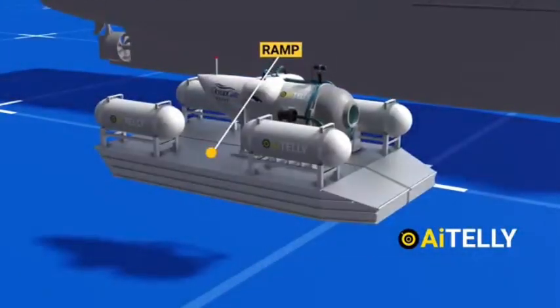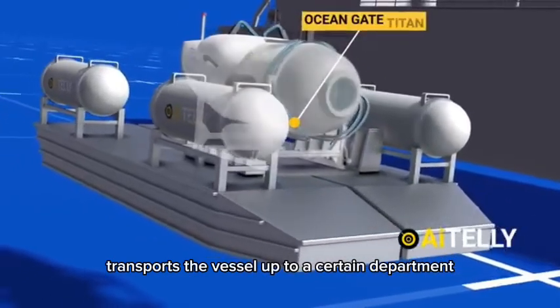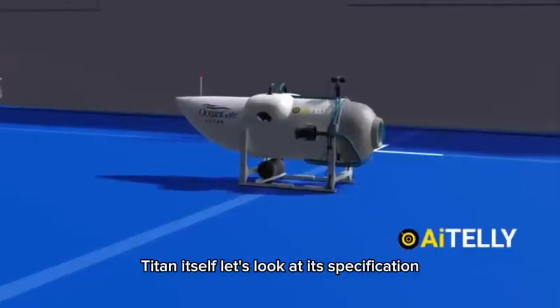These are the basic systems that make up the submersible. The mother ship, named the Polar Prince — which is actually an icebreaker — tows the ramp that transports the vessel. Number two is the ramp itself, and number three is the OceanGate Titan submersible.